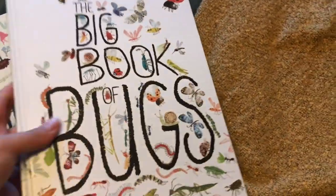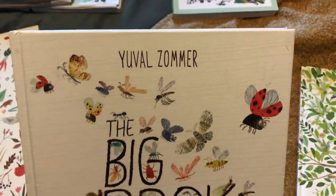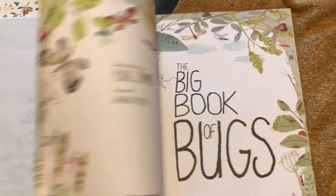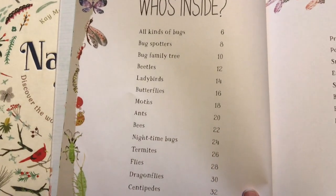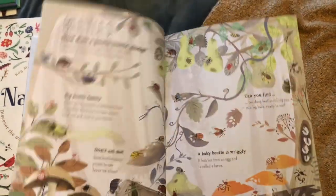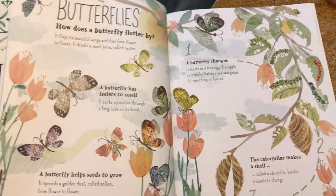We also use the 'Big Book of Bugs' by Yuval Summer. My older children enjoy looking at this one too. It's a really big book with beautiful insect illustrations — similar to the 'Big Book of the Blue' that we used for marine biology. My children enjoy flipping through the pictures, and when we're drawing, creating and painting, they use this book as a reference.